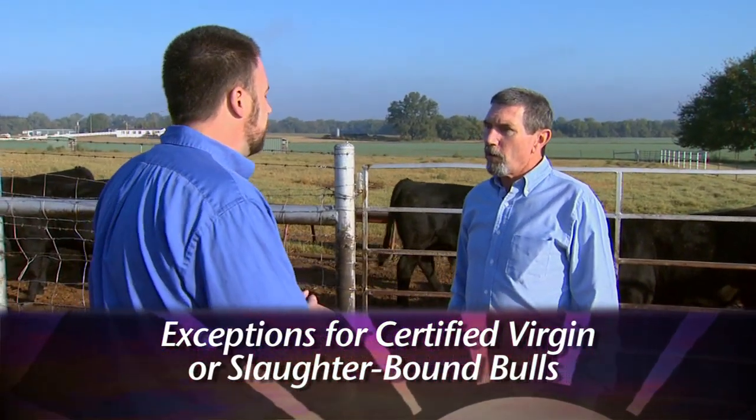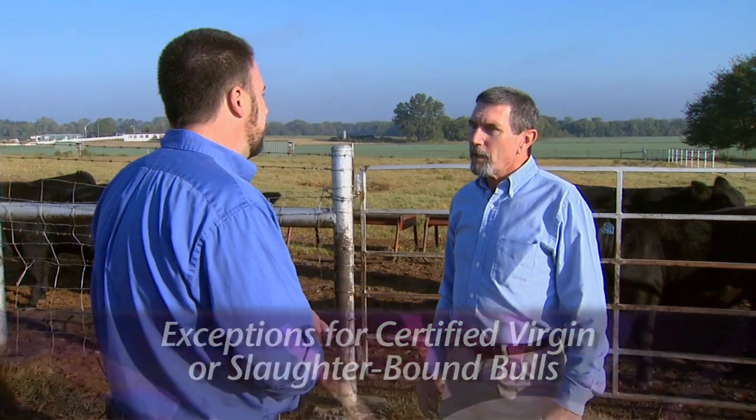If they're going directly to slaughter they will not have to be tested. But basically any bull that is going to be used for breeding that cannot be certified as a virgin bull will need to be tested negative for this disease before he can actually change ownership.